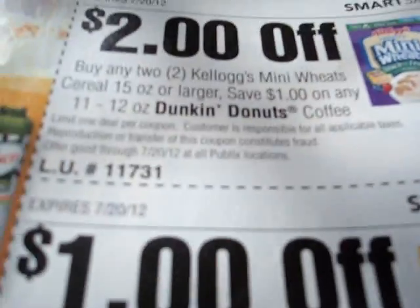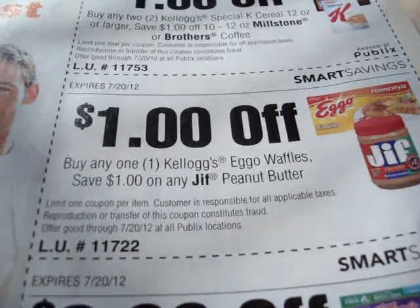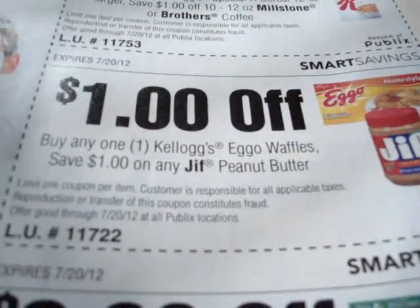These are all store coupons on this page right here. Next we have: buy any one Kellogg's Eggos, save $1 on any Jif Peanut Butter. Who eats peanut butter on top of waffles is beyond me — I have no idea why they would make a coupon like this. Let's move on to the next.